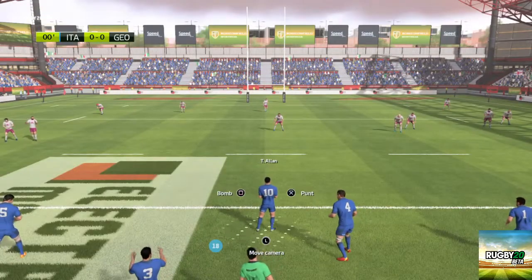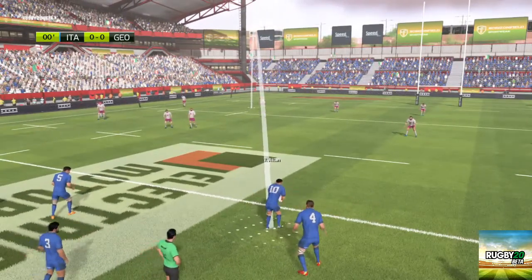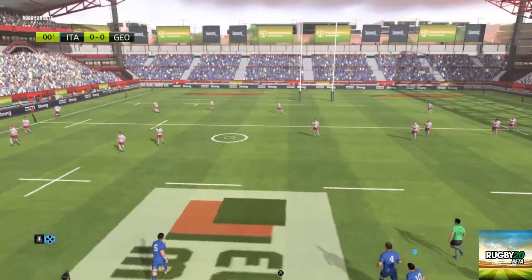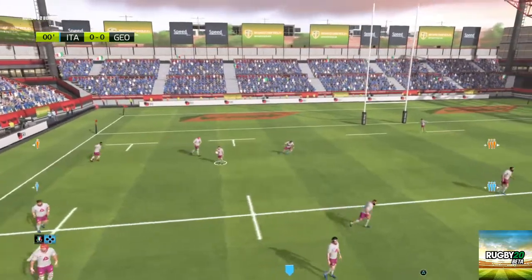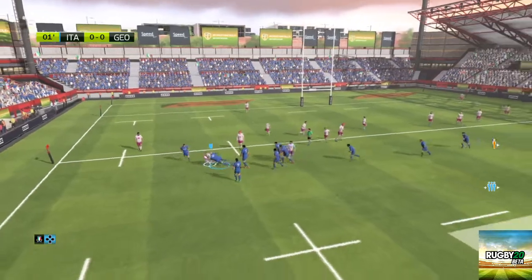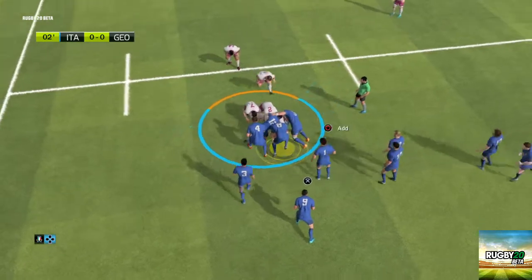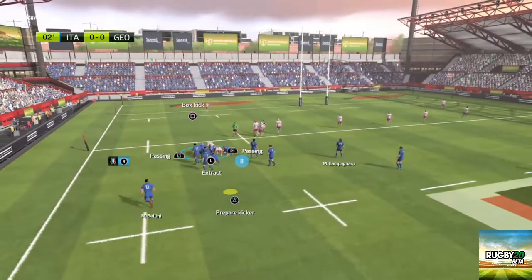The players are ready. We're just waiting for the referee's whistle. And the kick-off goes to the left. Lobzianidzi takes the ball to the ground. They set up a ruck. And a ball wrangled out of the ruck. Italy.